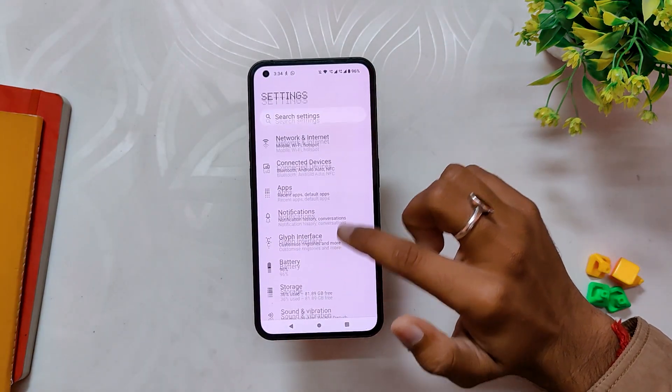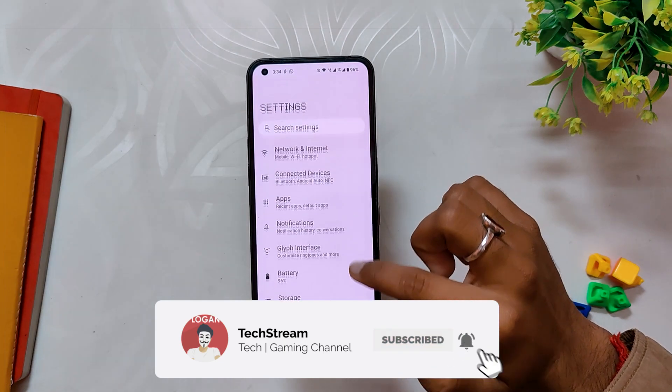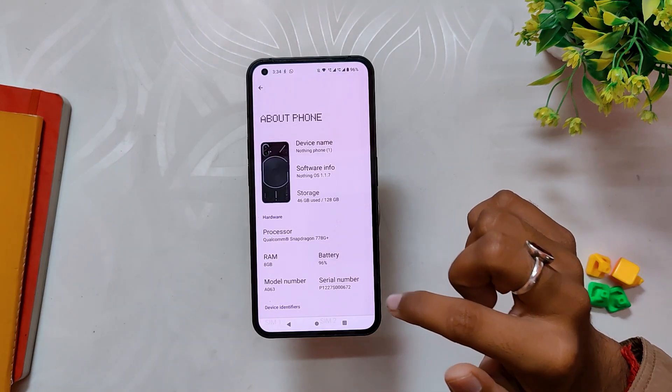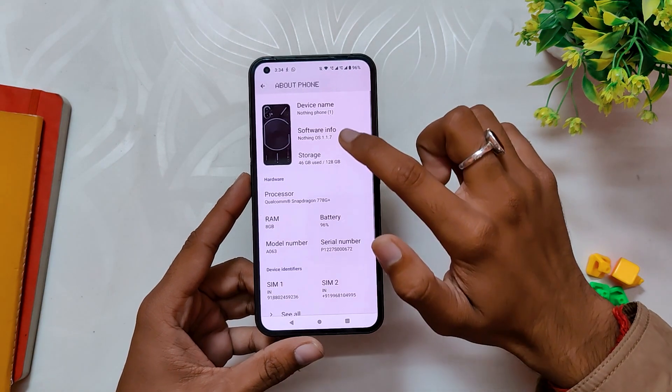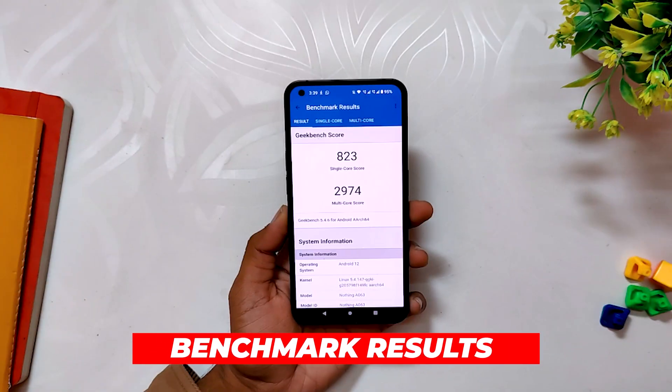I have my Phone 1 running stable Nothing OS version 1.1.7. If I go into the About Info section, you can see that the Nothing OS version is 1.1.7 and the updated security patch is to November 1st, 2022.